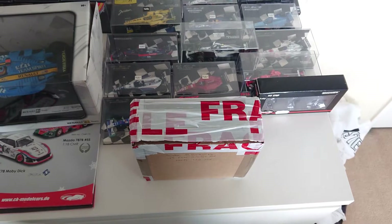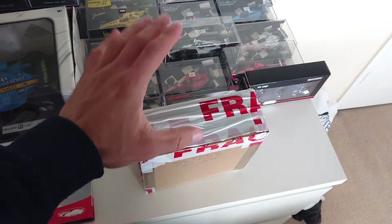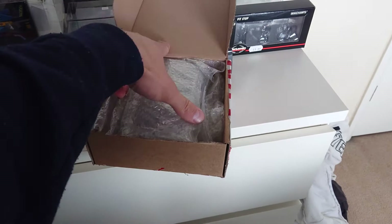Hello everyone, welcome to my newest video. I literally just this minute received this box from the postman and I am really excited about this — it's my newest model. I already cracked the box so it's going to be easier to open. Let's see, I'm so excited — this is the first time I'm going to see what's in it.